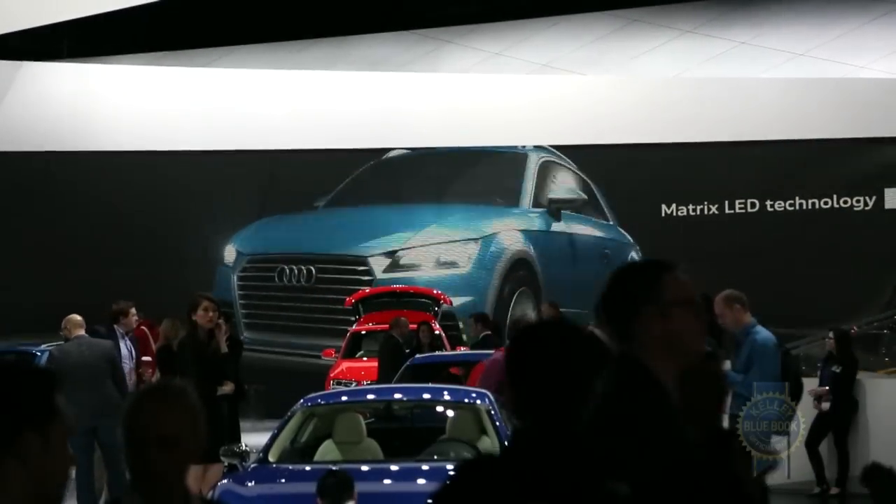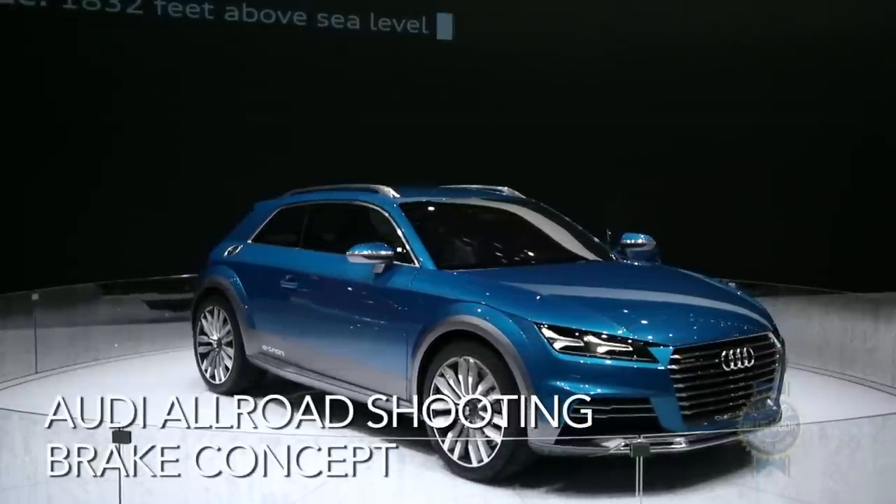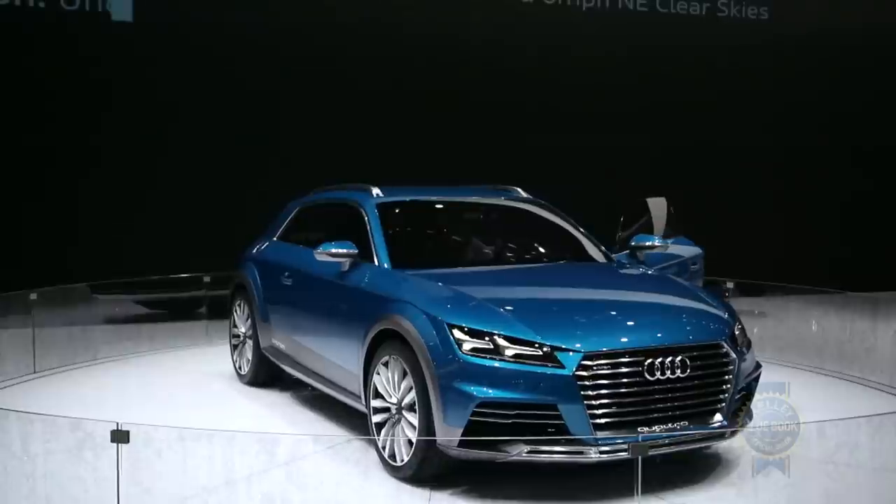Given the fact that most Americans find wagons about as appealing as diet and exercise, we were pleasantly surprised to see the Audi allroad shooting brake concept turn up at the 2014 International Auto Show in Detroit.